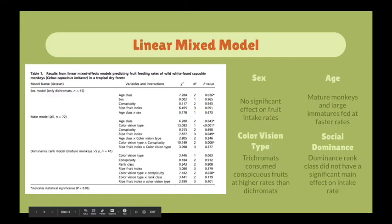Linear mixed models were employed using dichromats as reference to give results of this study, predicting fruit intake rates of the capuchin monkeys in the tropical dry forest setting. Key variables examined included sex, age, color vision type, and dominance status. Fruit intake rates were not significantly affected by sex, allowing the study to exclude that factor. Mature monkeys and large immatures had faster feeding rates than small immatures. Regarding color vision type, trichromats ate conspicuous fruits at a faster rate than dichromats, with no difference observed for cryptic or dark fruits.